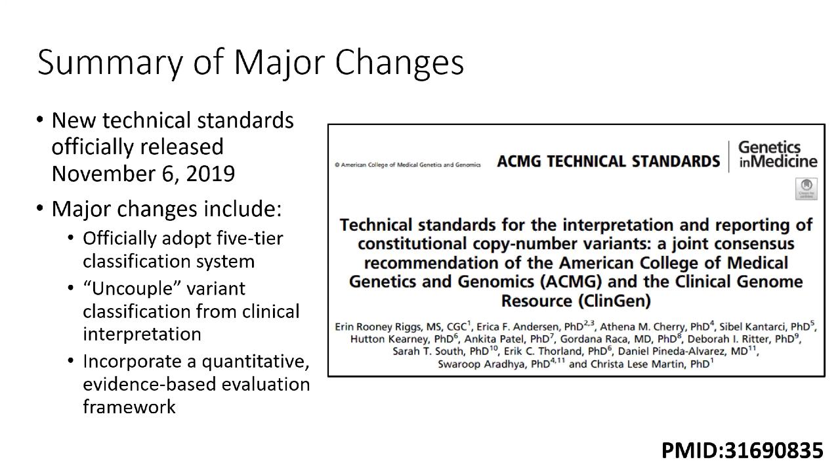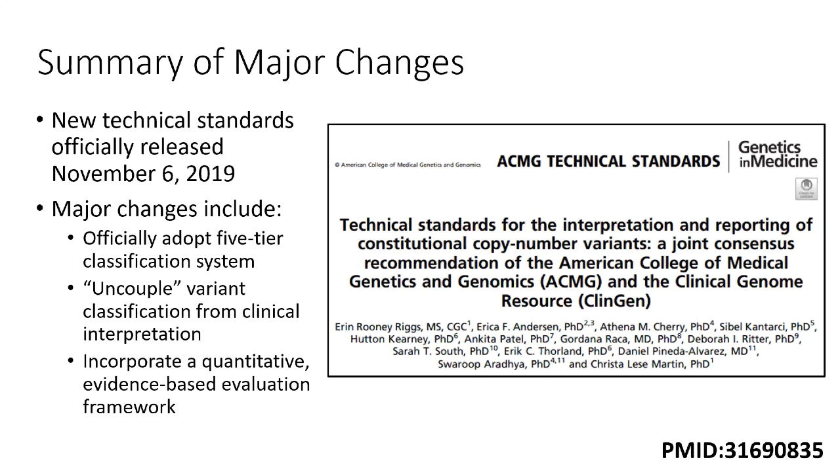The updated technical standards for interpretation and reporting of constitutional CNVs were officially released on November 6, 2019, and include several major changes. First is officially adopting the five-tier variant classification system put forth in Richards et al. The original CNV guidelines grouped likely pathogenic and likely benign under the classification of uncertain. Moving these to distinct categories will allow CNV classifications to more closely align with sequence variant interpretations. Many CNV labs were already doing this, so hopefully that transition was relatively straightforward.